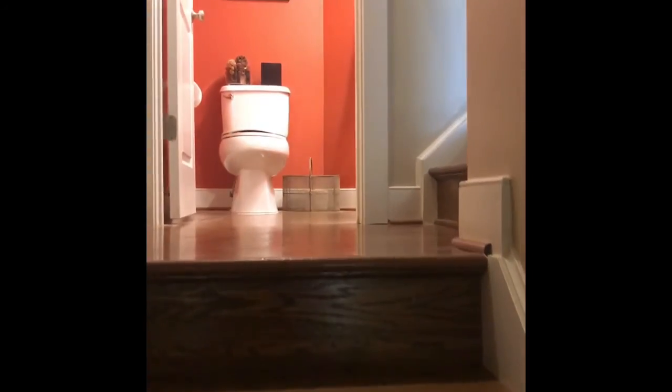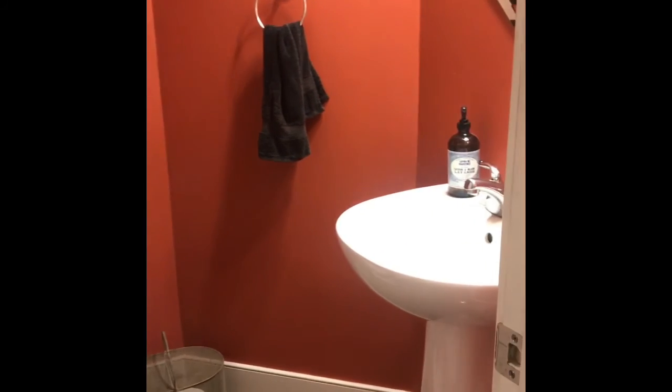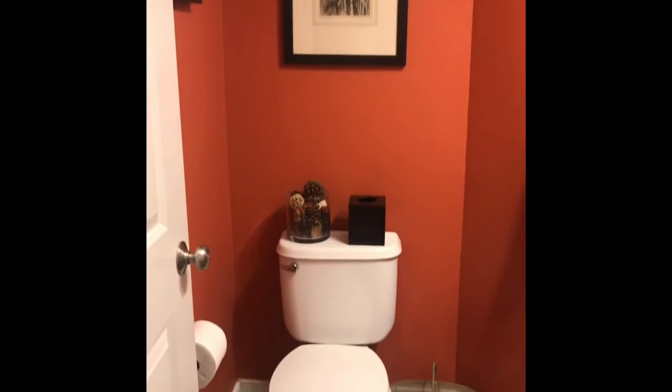We're going to go up the stairs — they just refinished the floors. The powder room is right here on the landing, and it's a nice-size powder room. Then there are two more stairs.